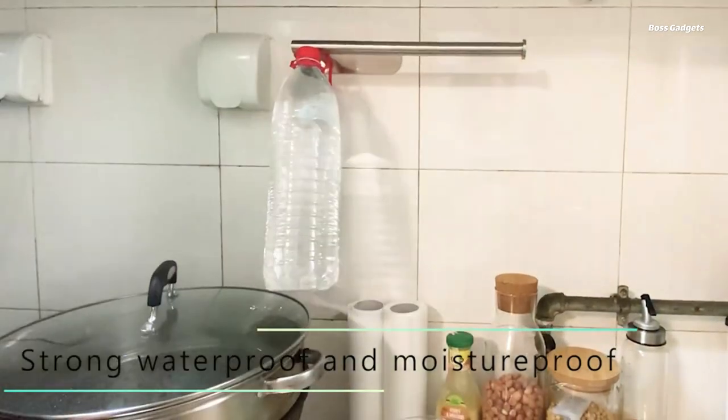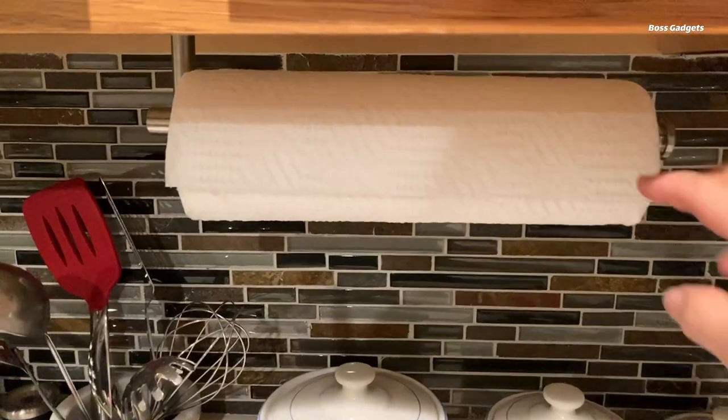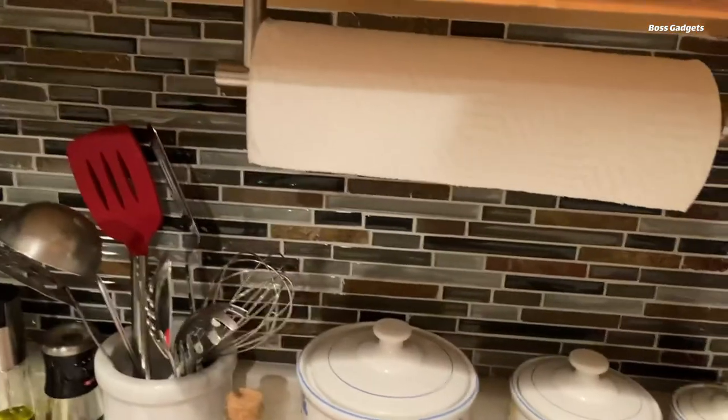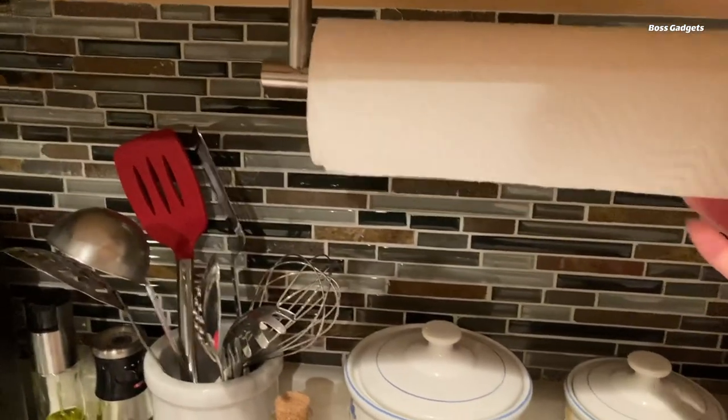The 13.25-inch length accommodates standard-sized paper towel rolls, ensuring a secure and tidy storage solution. Beyond just holding paper towels, this versatile holder can also be used to store and dispense other household items, such as plastic wrap, foil, and even hand towels.